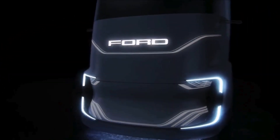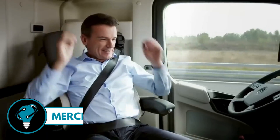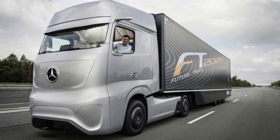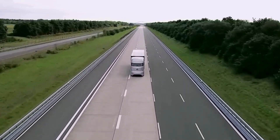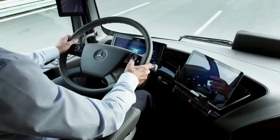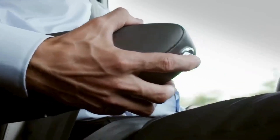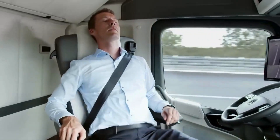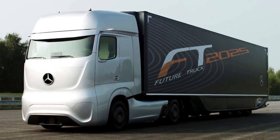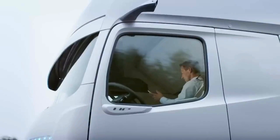Mercedes-Benz Future Truck: a truck that drives itself, paving the way for the transport of tomorrow. The magic happens with the Highway Pilot system, giving this behemoth full autonomy on the highway. It's equipped with long and short-range radar sensors scanning the road over 800 feet ahead — like having a virtual road scout always one step ahead. Plus, a stereo camera provides a 300-plus foot view, adding a cinematic touch to its autonomous prowess.